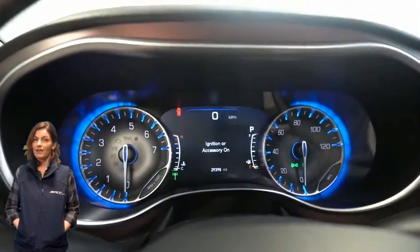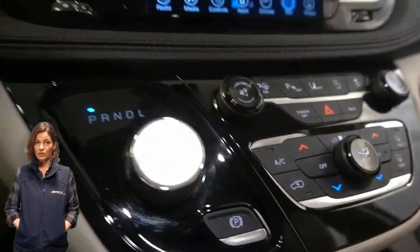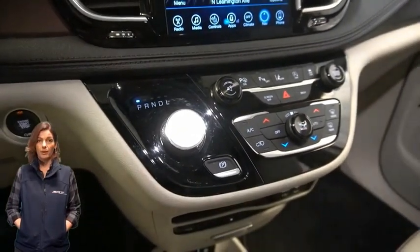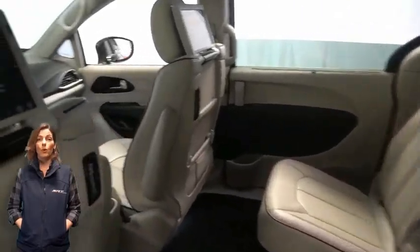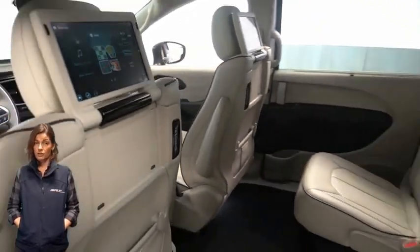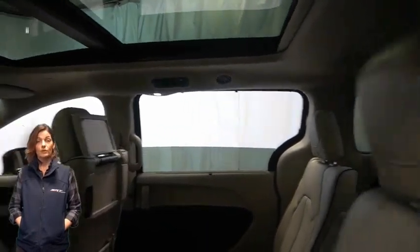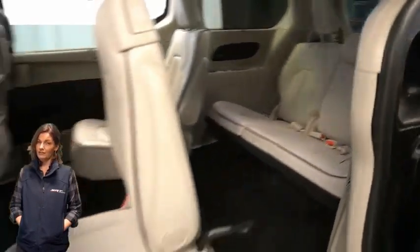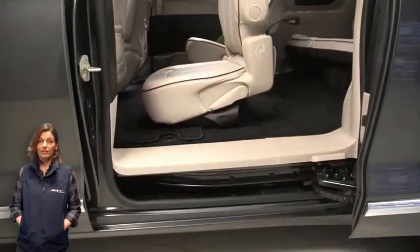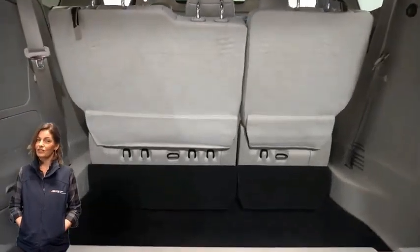This vehicle features an 8.4-inch touchscreen display, navigation, rear backup camera, dual zone temperature control, 10.1-inch HD seat back video touchscreens, heated second row seats, tri-pane panoramic sunroof, power liftgate, and a 3.6-liter V6 engine, and so much more.